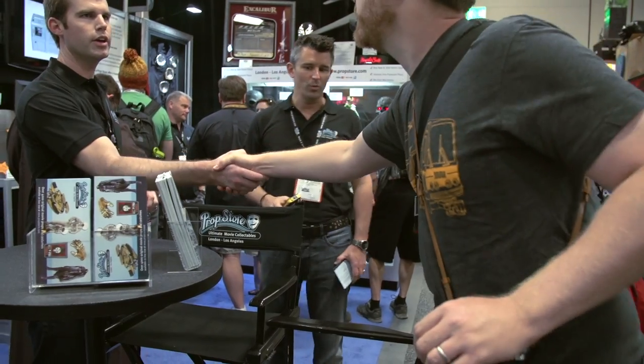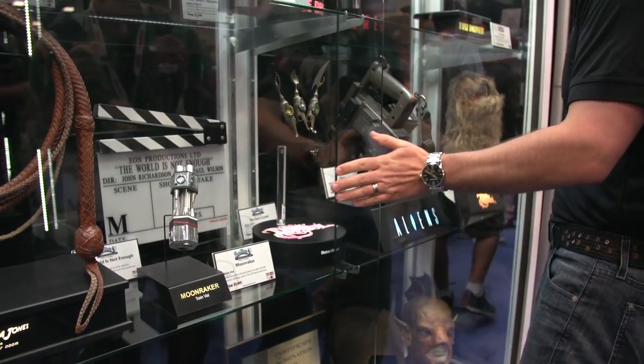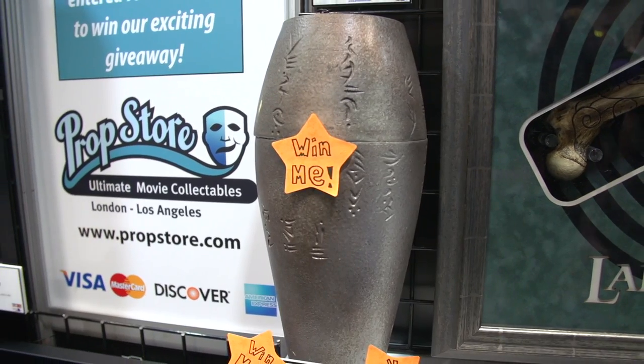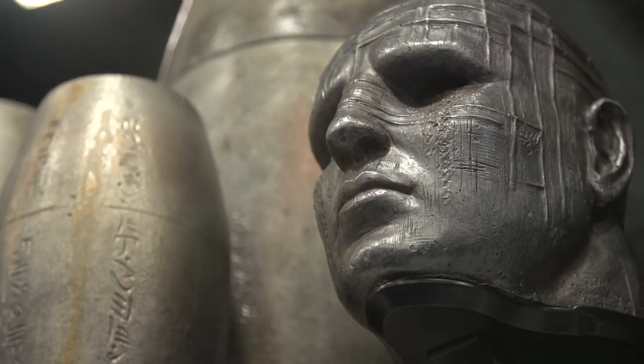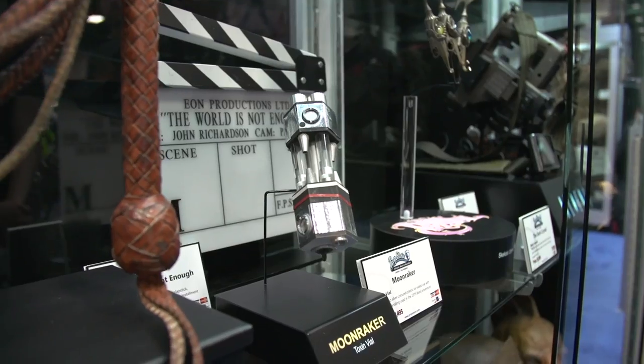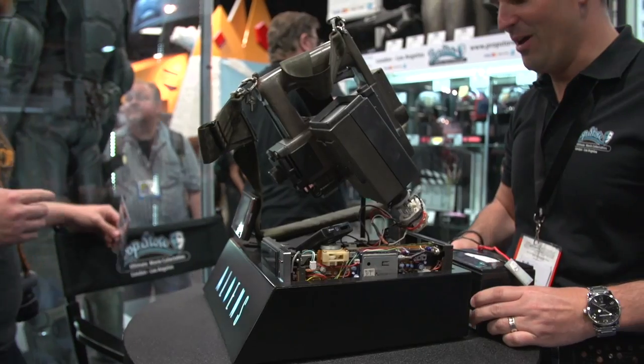Hey, it's Norm from Tested.com. I'm here at Comic-Con 2013. One of my favorite booths to stop by every Comic-Con is Prop Store. I'm here with Stephen Lane. Good to see you again, Stephen. What do you guys have this year from your collection? Because you have a big collection here in London and in LA and you bring a couple over to show for the first time to the public. What's this here in front?